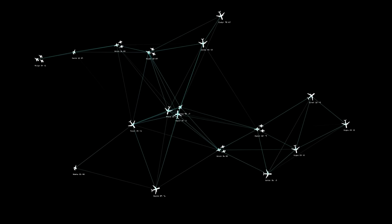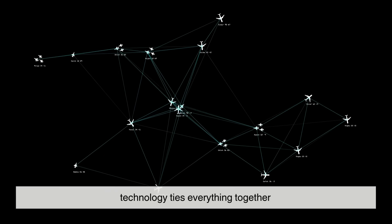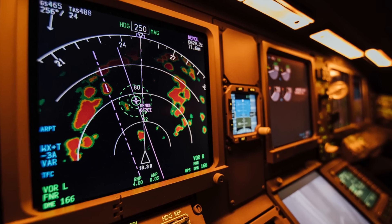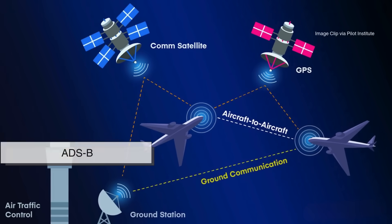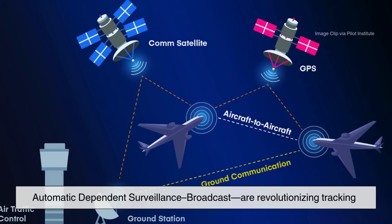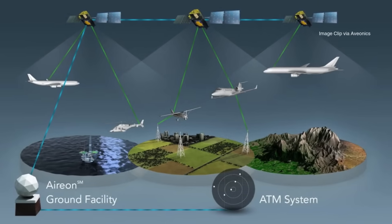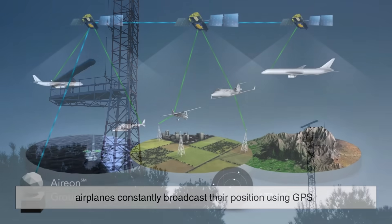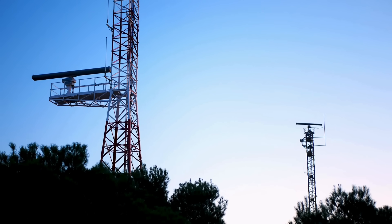Behind the scenes, technology ties everything together. Traditional radar still plays a role, but newer systems like ADS-B — Automatic Dependent Surveillance-Broadcast — are revolutionizing tracking. With ADS-B, airplanes constantly broadcast their position using GPS, and ground stations pick it up.